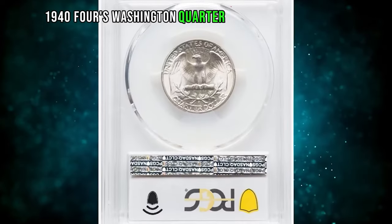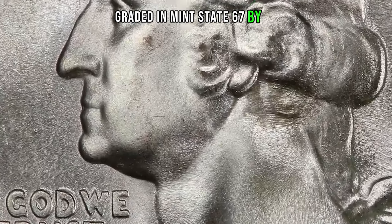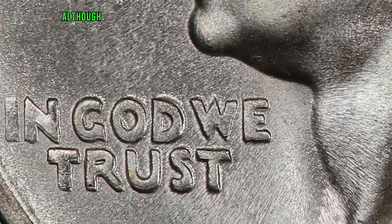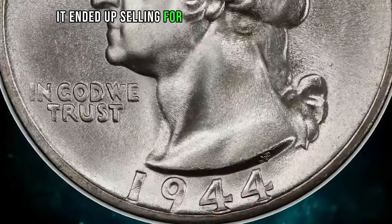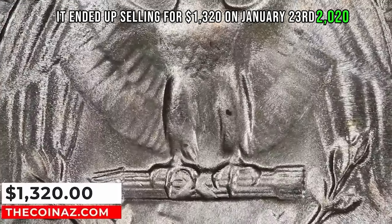1944-S Washington quarter with doubled die obverse graded in mint state 67 by PCGS. In God We Trust exhibits the strongest doubling, although the date and Liberty are also doubled. It ended up selling for $1,320 on January 23, 2020.